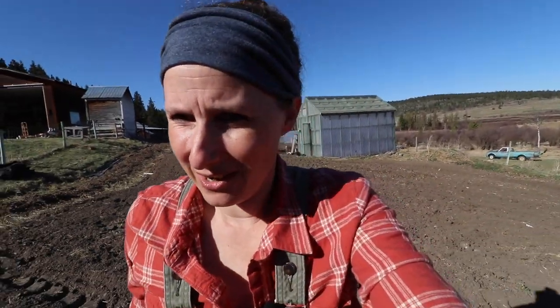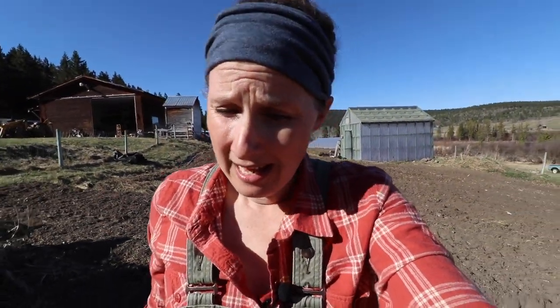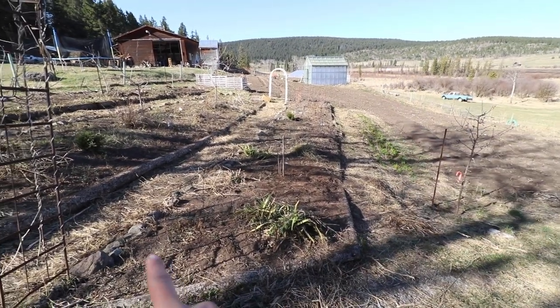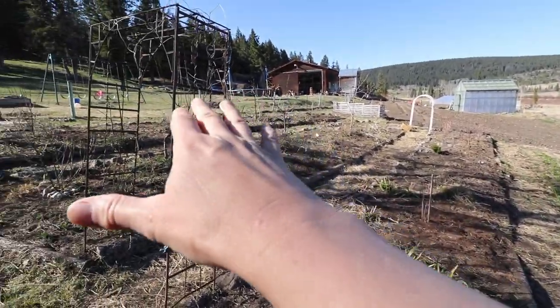Now we're going to head over to the forest garden. We've been doing quite a lot of grass pulling — we call it couch grass up here, it's the grass with the long roots, the rhizomes, that just spread everywhere. I'll give you a quick rundown of what the forest garden is for those new to my channel. These rows are about 30 feet long and six feet wide, and as you can see it's kind of terraced on a little bit of a slope.